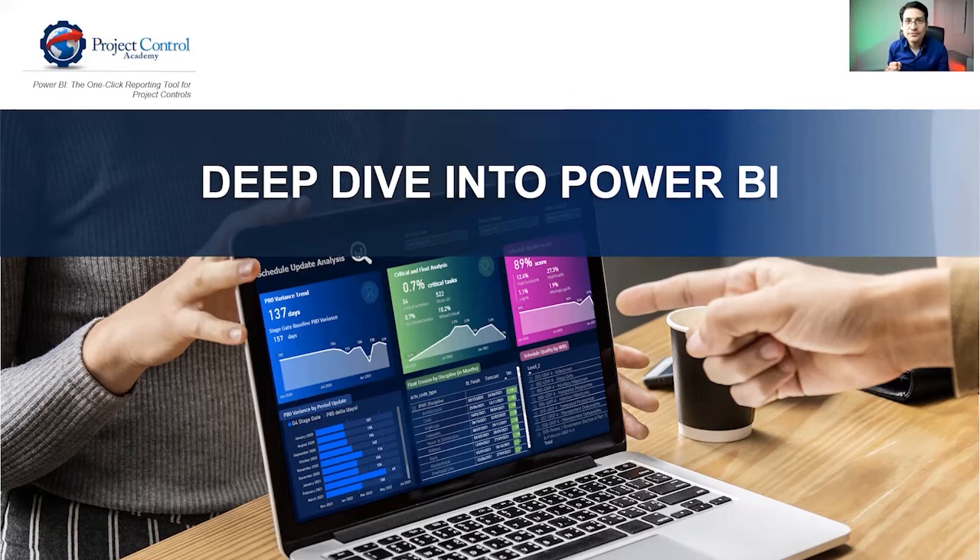This is just extracting information directly from the data source tool, which is P6. You can have so many other insights — like, for example, schedule quality score. We have 89% overall here, and you can also see the fluctuations across time in the schedule integrity assessment. This is really, really great stuff that you can get without spending any time on spreadsheets — just by connecting and setting up your reporting. Hopefully that gives you a really good understanding of what you can get from Power BI once you have implemented this in your day-to-day job.